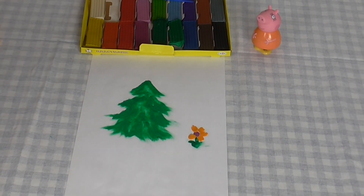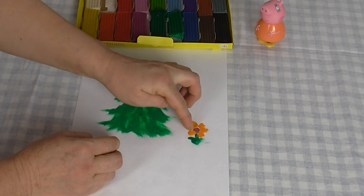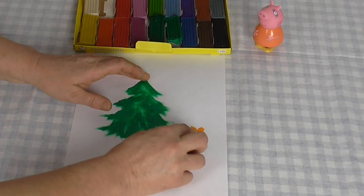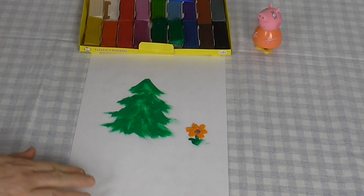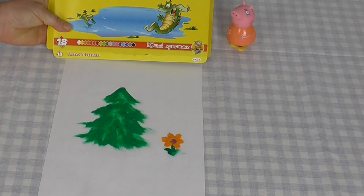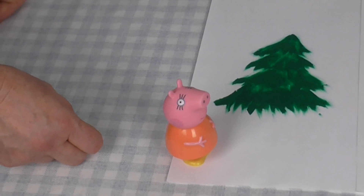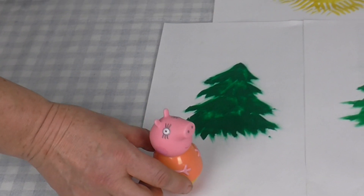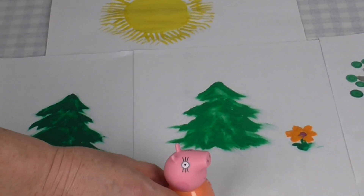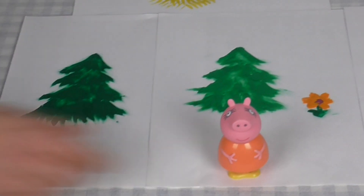Very good, kids, look, this is a flyer. Mama, baby, look, this is a flyer. Look, this is green Christmas tree, flower, and the sun, and Mother Paper forest wall. Thank you!